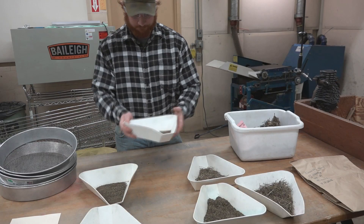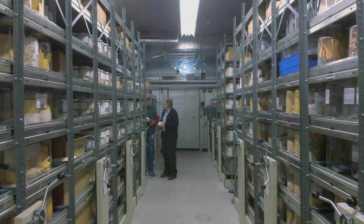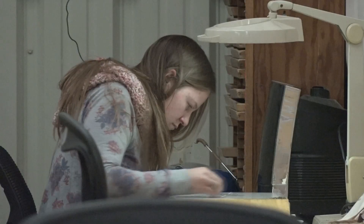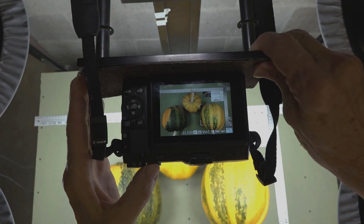Here in Ames, we have about 54,000 accessions of more than 1,700 plant taxa. I've heard some people refer to the gene bank system as the thin green line between potential global starvation and food security. We're that backup.